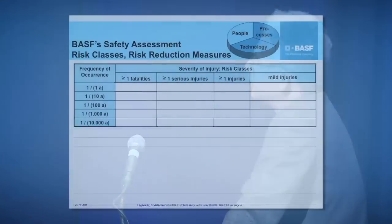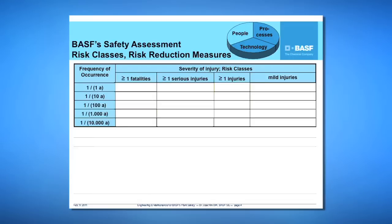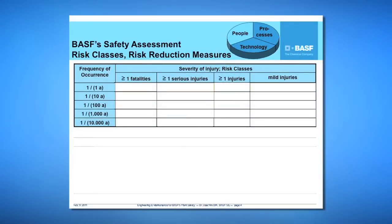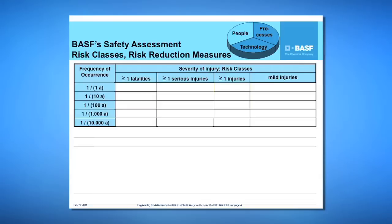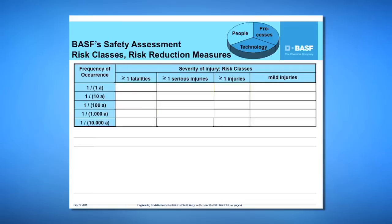The next slide shows the method of BASF safety assessment — some risk classes and risk reduction measures. This is a process and technology issue. Our safety assessment is based on a risk matrix with two dimensions: the first is the frequency of occurrence, ranging from once per year up to once per 10,000 years; the second is the severity of injury, from at least one fatality down to mild injuries. We define several risk levels, and for all of these risk levels we have a list of possible risk reduction measures.